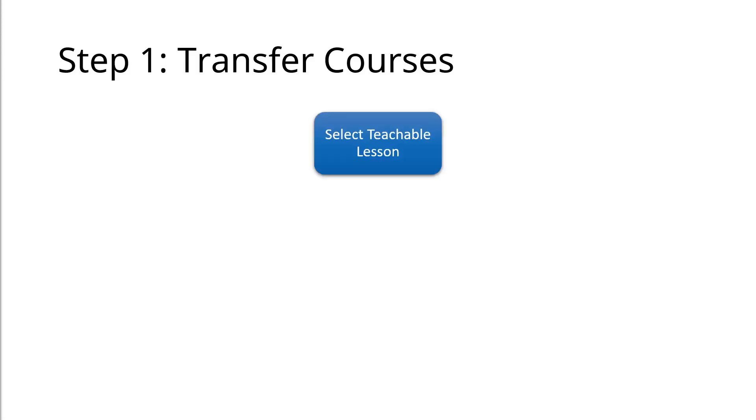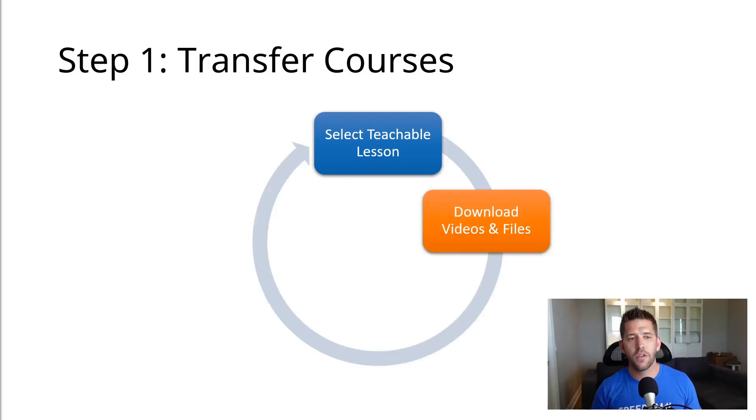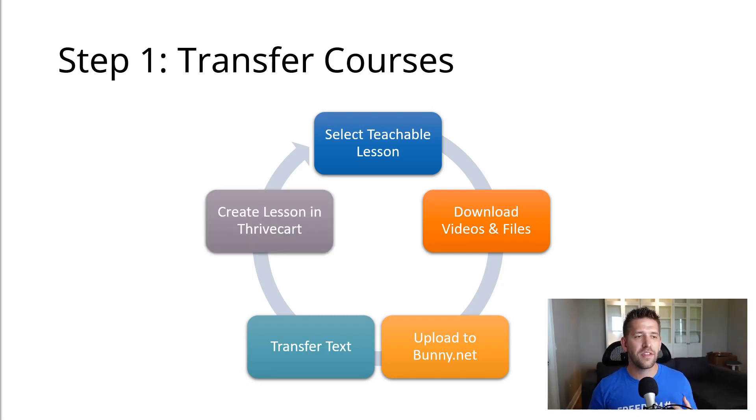So, transferring courses. We're going to be taking our Teachable lessons one by one, downloading all the videos and all the files. Then we'll be uploading those videos and PDFs — anything you might have — over to bunny.net or whichever hosting provider you choose. Next, we're going to transfer all the text, all the information from Teachable over to Thrivecart Learn, creating those lessons in Thrivecart as well, and then rinse and repeat with the next lesson. It sounds like a lot of work, and truth be told it was, but it doesn't take a lot of time — you'll create a bit of a process and it'll get easier as you go.